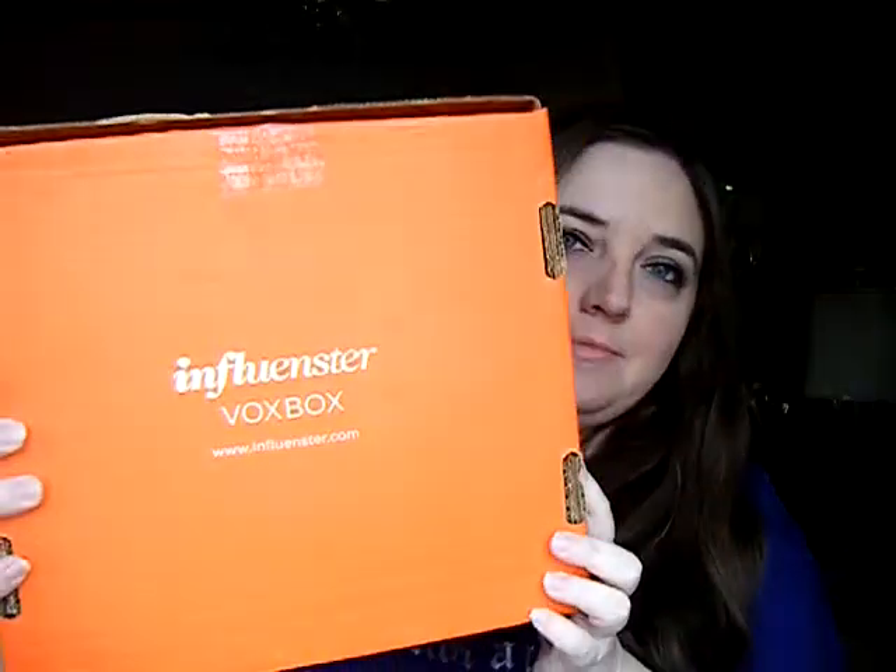Hey guys, Karla here, and I'm doing an Influenster Vox Box opening. They changed it — it's a big orange box this time, as you can see.